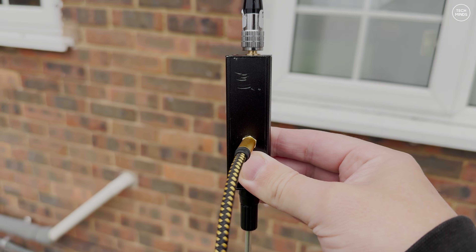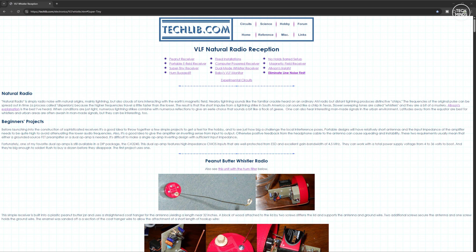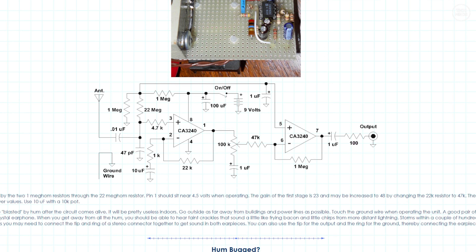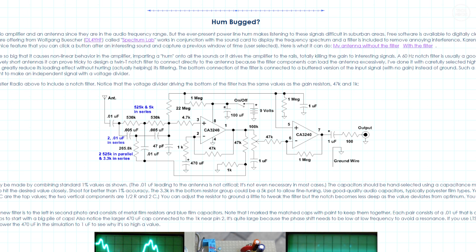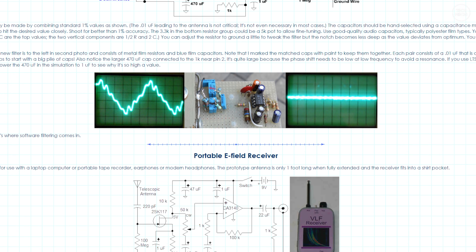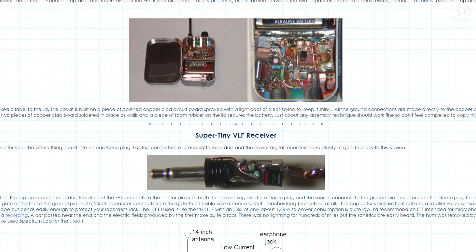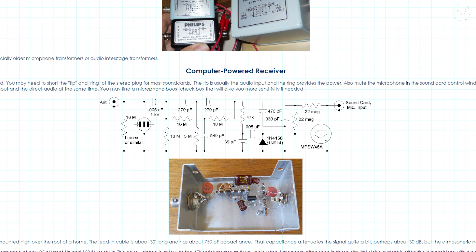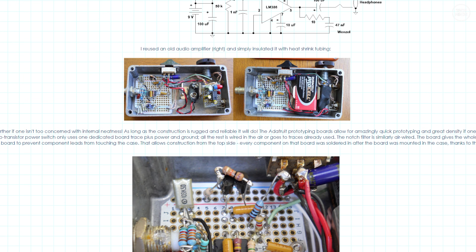The hum you could hear in the example at the start of the video was likely due to me being too close to the house while recording. I got interested in this when I came across a website called techlib.com. There's a whole host of information on VLF natural radio reception there, including many different electronic circuit designs that you can build yourself — some very easy and some a little more complex. I will link that below.